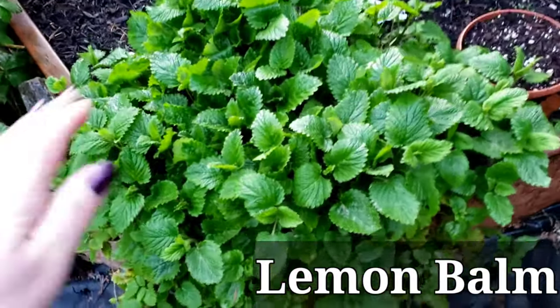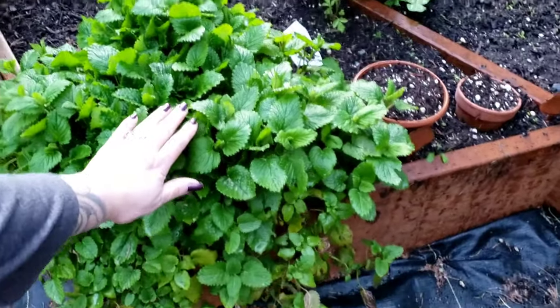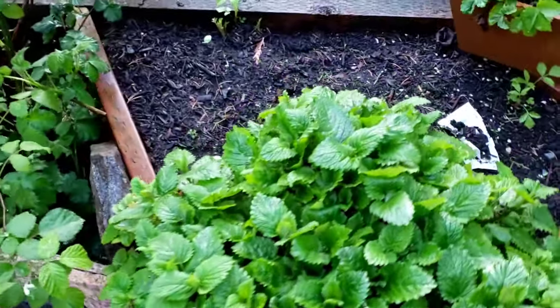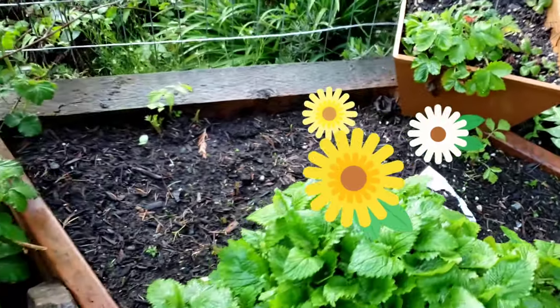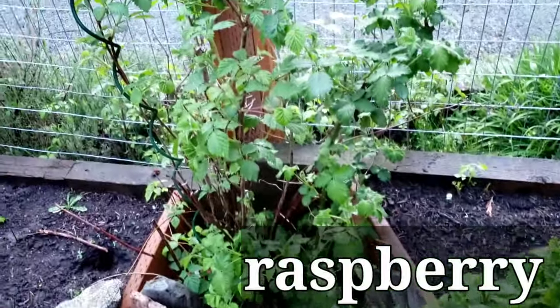Can we just talk? This is my hand and that's my lemon balm. This lemon balm is out of flipping control. Here is more sunflowers coming up and some other random stuff that I don't remember what I planted - so I've got a mystery bed. This is raspberries.